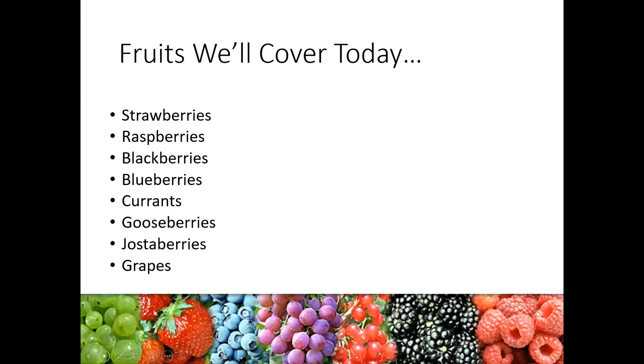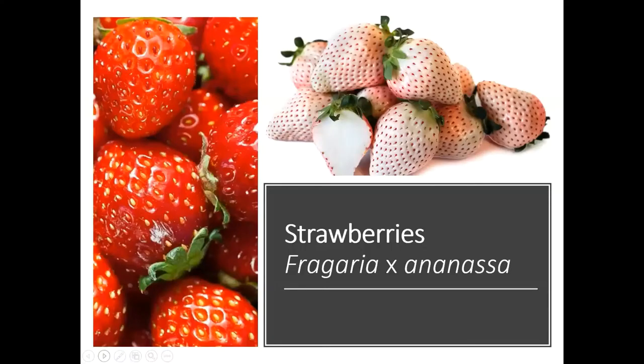If you have questions, go ahead and put those in the chat box. Tony and Allison can try to answer those as they can, but if not we're going to stop after each section and I'll take a few questions. So let's start with strawberries.